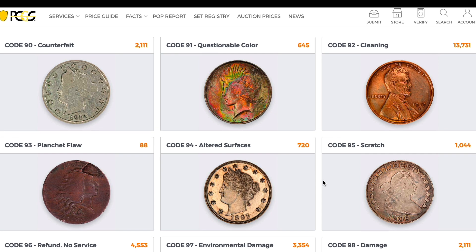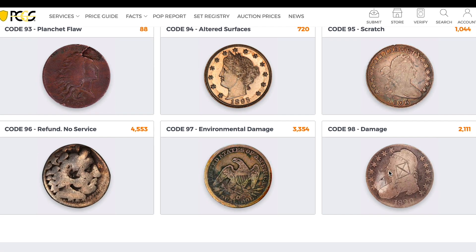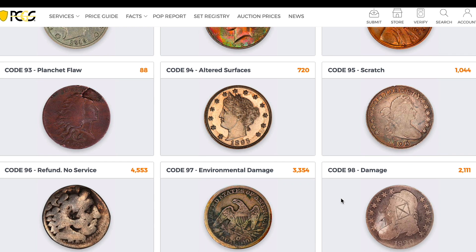We've got planchet flaws: 88. Altered surfaces: 720. Scratches: 1,000. Damage: 2,000. Environmental damage: 3,350. No service: 4,500. That's a big number — over 1% don't get graded.